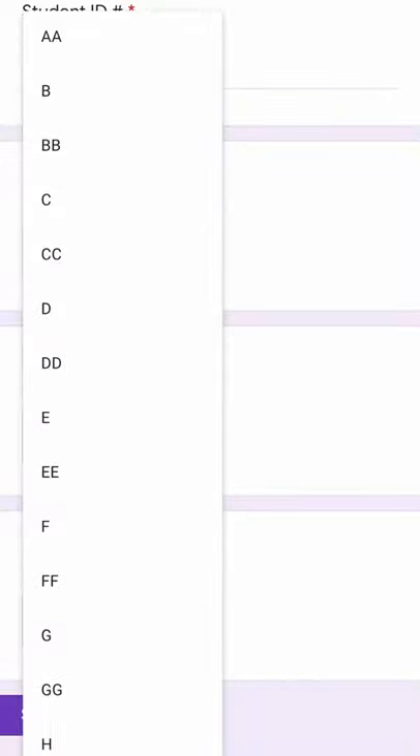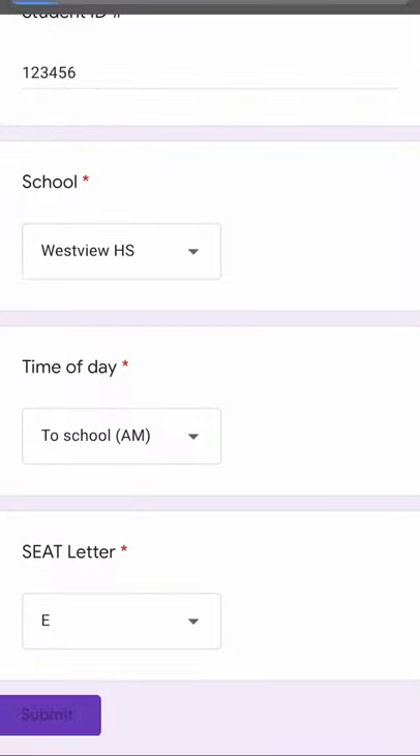If you have any questions on the steps listed, please see your bus driver. And if you don't carry a cell phone, please see the driver — they will give you a unique web address for you to log your seat when you get into the school.